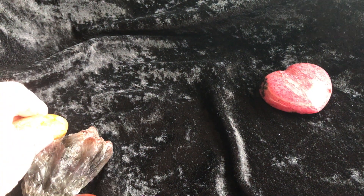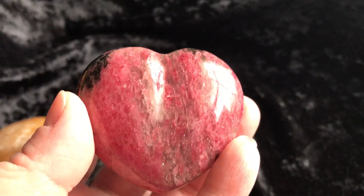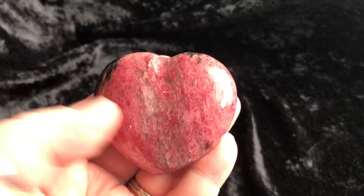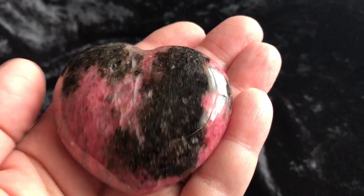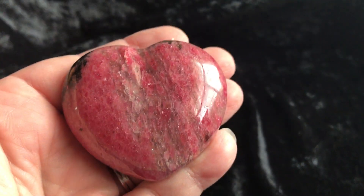Then last but not least, check out this — this is a rhodochrosite heart. Gorgeous, right? It's so intense with the coloring in there. Beautiful piece.